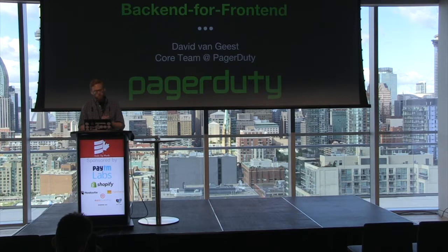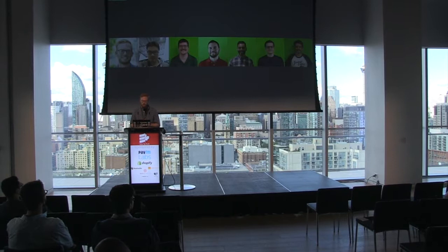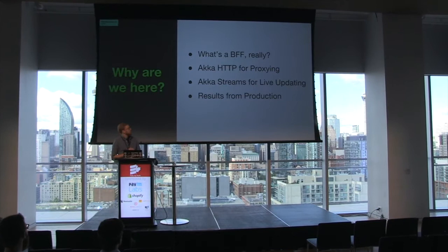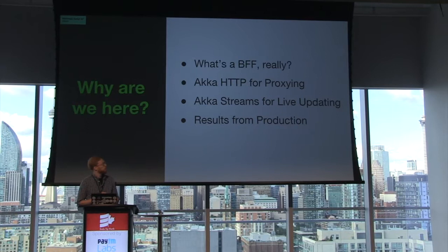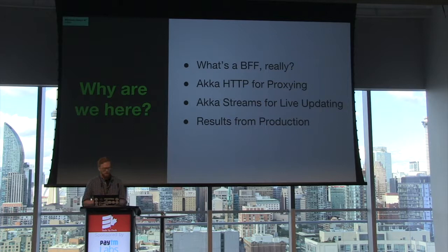If you have never heard of a BFF, don't worry. We're going to go through what we mean by that as well. Here is the plan: first, I'm going to describe the BFF pattern and what it looks like at PagerDuty. Then we'll talk about using Akka HTTP for proxying requests. After that, we'll talk about using Akka Streams to enable live updating of our UIs. And finally, I'll share some results from deploying our code to production.